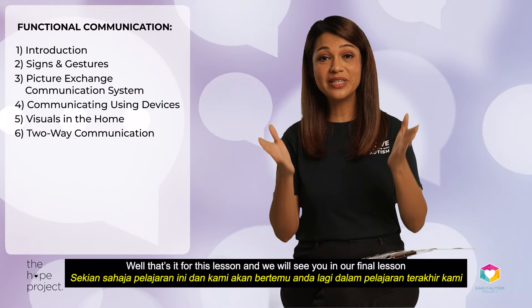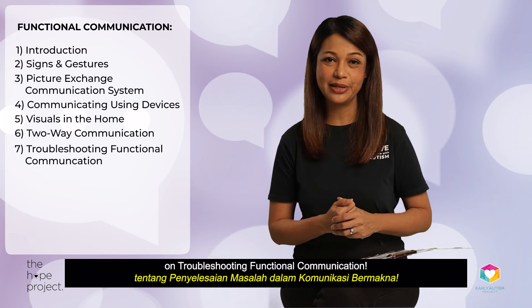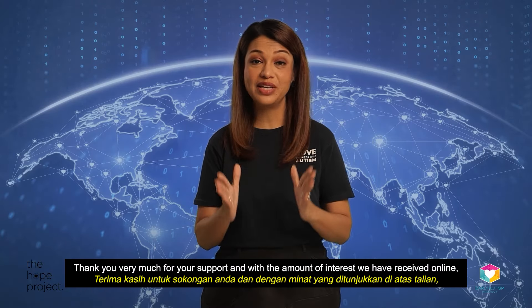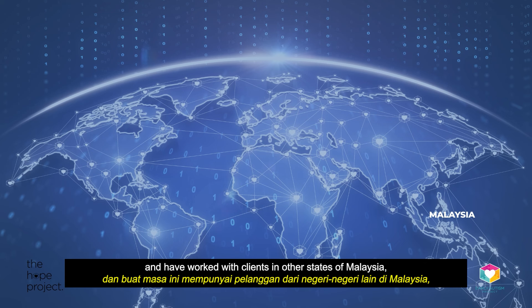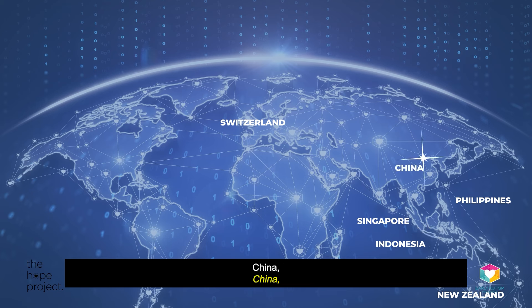That's it for this lesson and we will see you in our final lesson on troubleshooting functional communication. Thank you very much for your support. With the amount of interest we have received online, we've actually started providing online services and have worked with clients in other states of Malaysia, as well as other countries such as New Zealand, Philippines, Singapore, Switzerland, Indonesia, China, and Brunei.